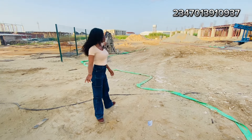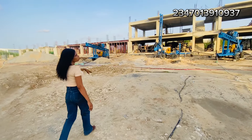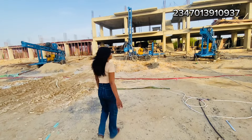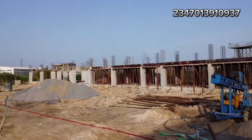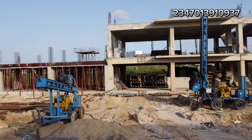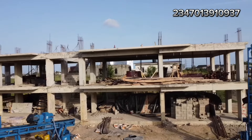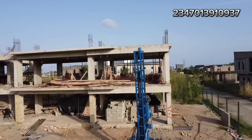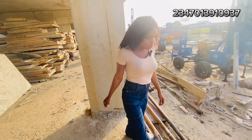Let me take you around so you can see what they're doing and see the quality of work here. Just look at the casting — this is very solid and it's going to be a five-story building. This is not just about building; we are talking about great engineering. Look at the casting — it's solid work they're doing here. You can see work is ongoing.